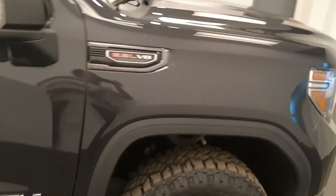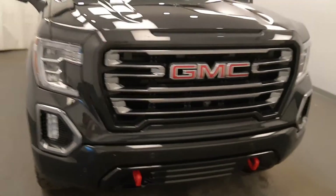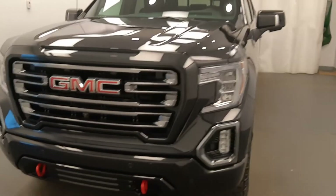Once again, we're viewing stock number 216338, a 2020 GMC 1500 AT4, and our exterior colour is black.